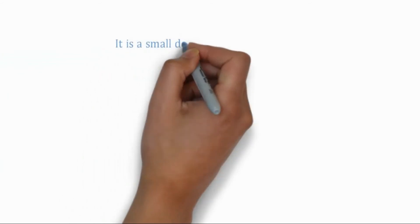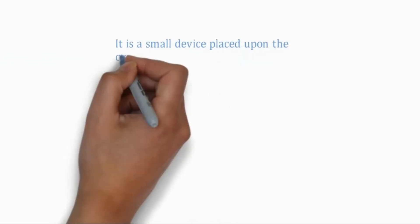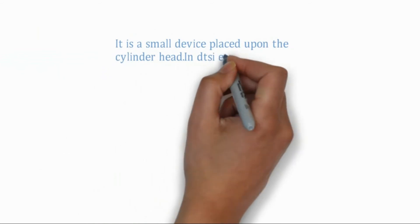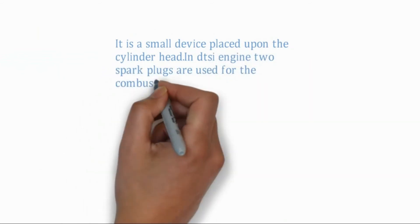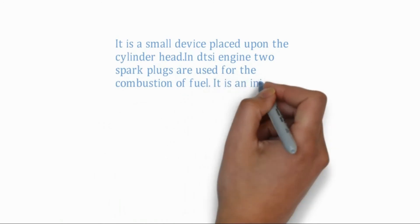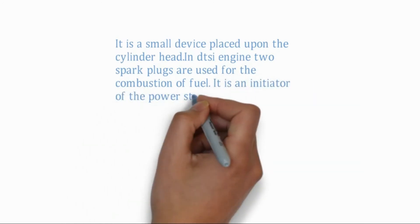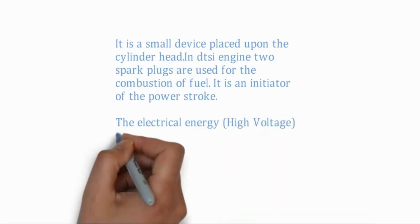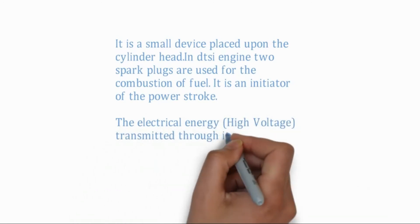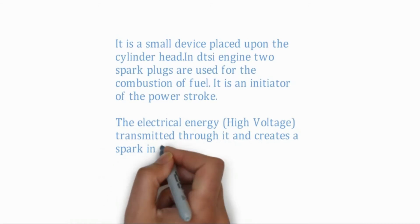The spark plug is a small device placed upon the cylinder head. In the DTSI engine, two spark plugs are used for the combustion of fuel. It is the initiator of the power stroke. Electrical energy is transmitted through it and creates a spark in the combustion chamber. A spark plug usually requires a voltage of 12,000 to 25,000 volts to produce a spark.